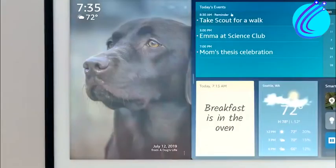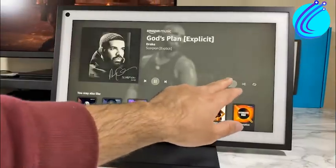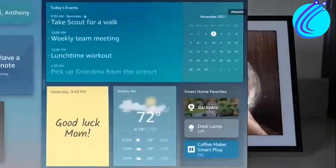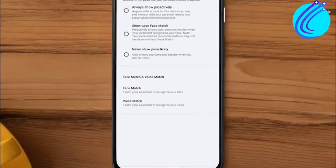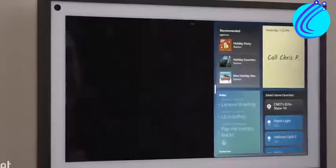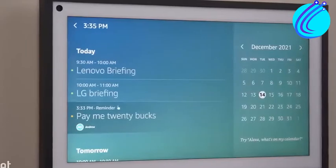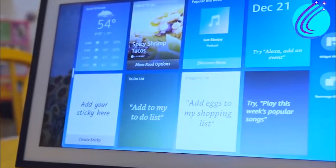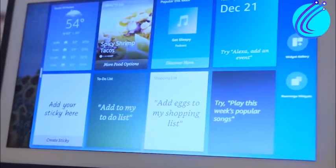The Echo Show 15 can showcase your calendar, music recommendations, incoming packages, images, videos, your shopping list, smart home devices, and more. A single touch is all it takes to get to all of this data. The on-screen calendar and to-do list are great organizational tools for the workplace. In any case, utilizing this gadget as a family unit might become annoying fast.